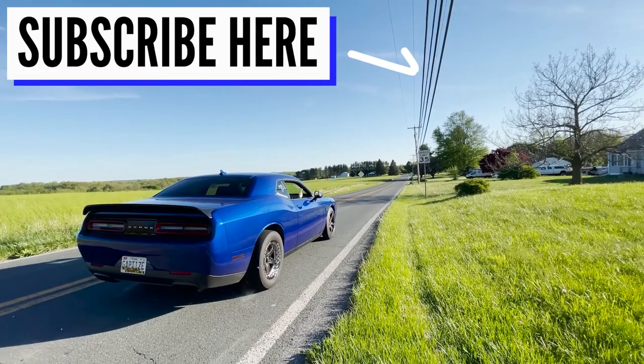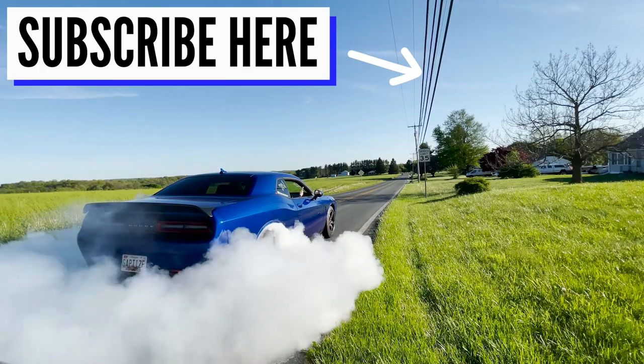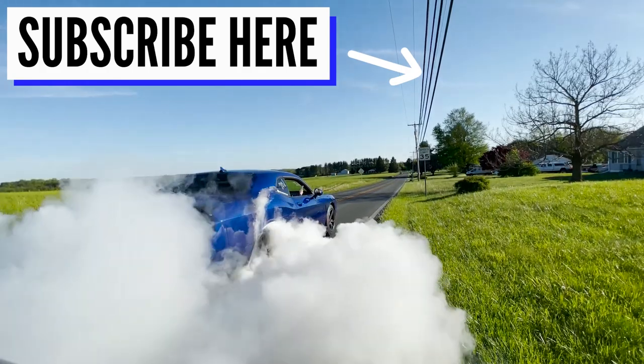If you enjoyed this video, leave a like. Comment below your thoughts — if you have any questions on any of the cars here, go ahead and drop them below and I'll try and get you an answer. That's going to be it — take care, have a great day.